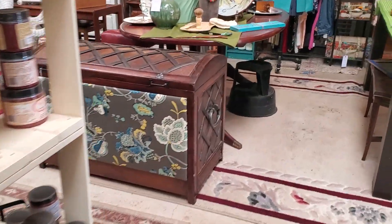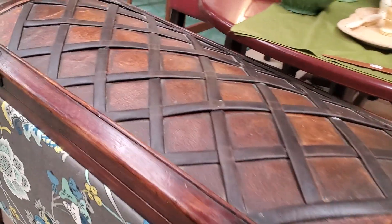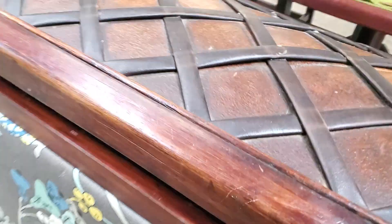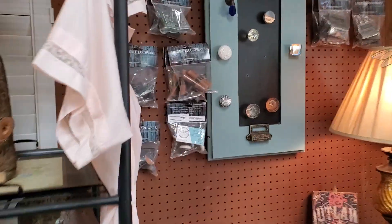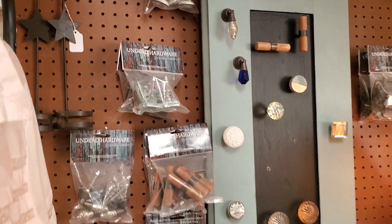Oh, this piece just got here — it's kind of interesting. It's a cool trunk and you lift it up and they've decorated inside. I have quite a bit of artwork still getting ready to re-put out. Terra clay-based paint. We also carry our own hardware from Undead Hardware out of Boise, Idaho for your cabinet and furniture re-dos.